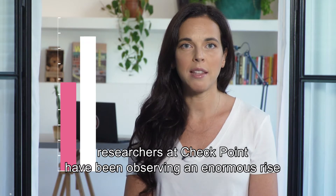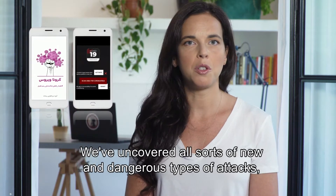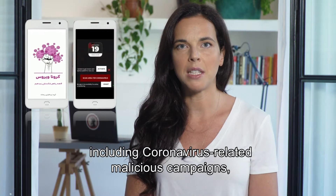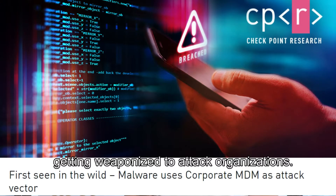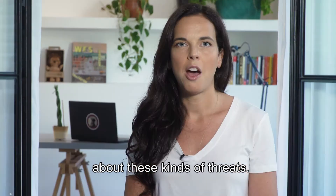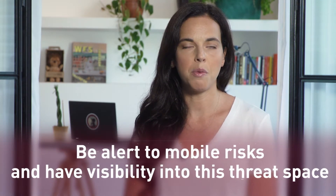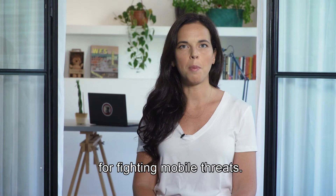Over the past few months, researchers at Checkpoint have been observing an enormous rise in the number of attacks and data breaches coming in through the mobile endpoint. We've uncovered all sorts of new and dangerous types of attacks, including coronavirus-related malicious campaigns, sophisticated mobile ransomware attacks, and even mobile device management getting weaponized to attack organizations. In this video, we'll be taking a look at key findings from our research team about these kinds of threats. Our findings underscore how important it is to be alert to mobile risks, to have visibility into this threat space, and to have the necessary measures in place for fighting mobile threats.